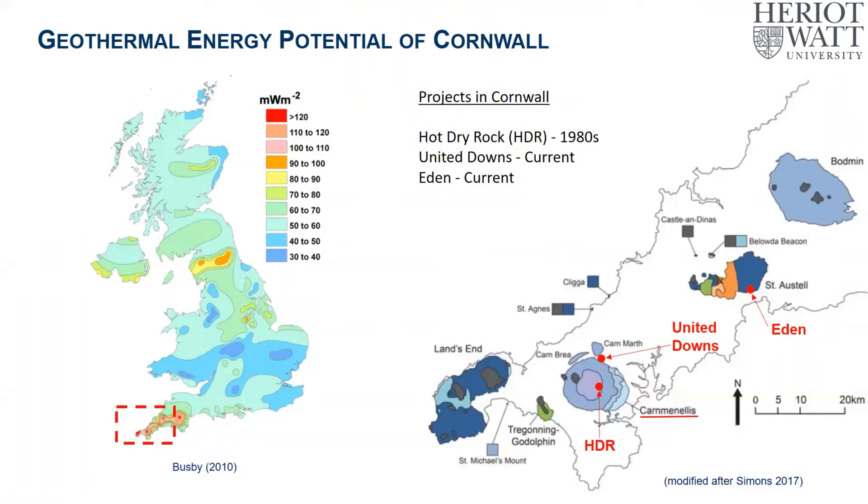Just before I come on to our research in particular, I thought I'd give a very quick overview of the geothermal energy potential in Cornwall. On the left-hand side is a map of the UK showing heat flow, with the warmer colours — the reds and oranges — showing areas of elevated heat flow. The place which stands out most is down in the southwest of England, in Cornwall, where you also have elevated geothermal gradients. The average geothermal gradient in the UK is about 25–26 degrees Celsius per kilometre, and in Cornwall it can be as high as 38 degrees Celsius per kilometre.